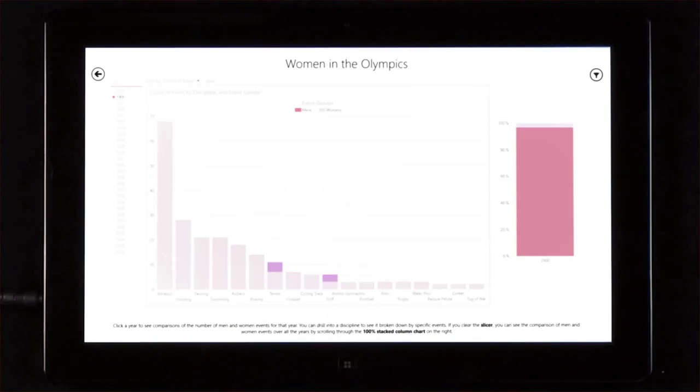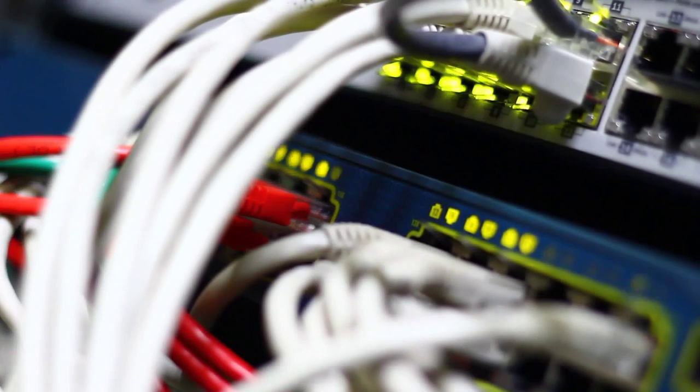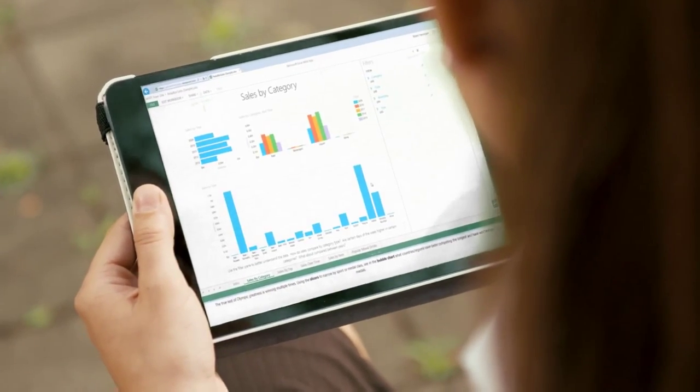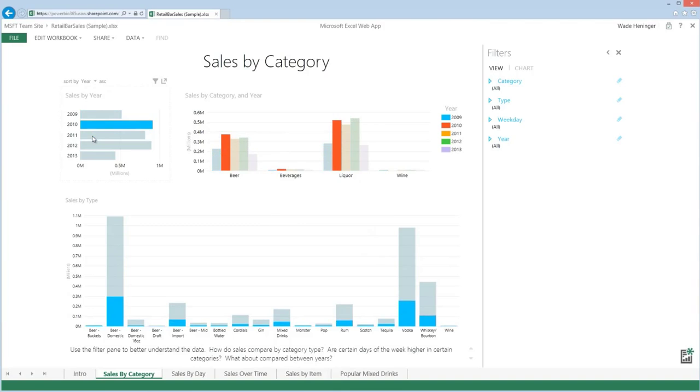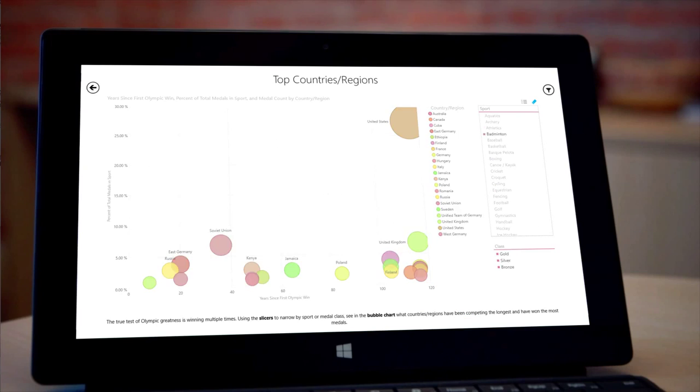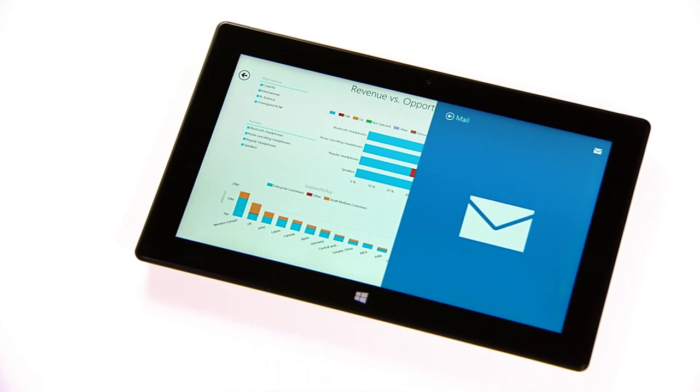Second, there are native mobile BI apps that connect to the Power BI service to keep your favorite reports a mere few clicks away on your tablet device. And the app delivers the same consumption experience you get on Power BI sites, allowing you to access, filter, sort, and share data as you see fit.